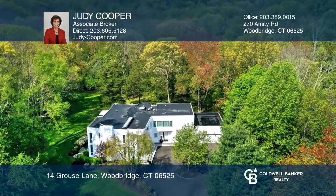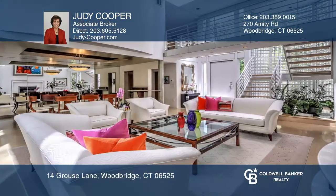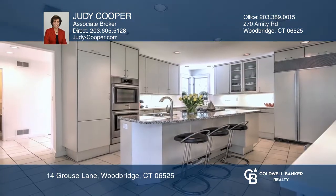This absolute showstopper is a celebration of true modernism by award-winning architect Peter Kaczynski. Granite steps lead into an impressive foyer of white marble tile and open to a brilliant two-story living room with a marble fireplace and exposed second-floor catwalk.